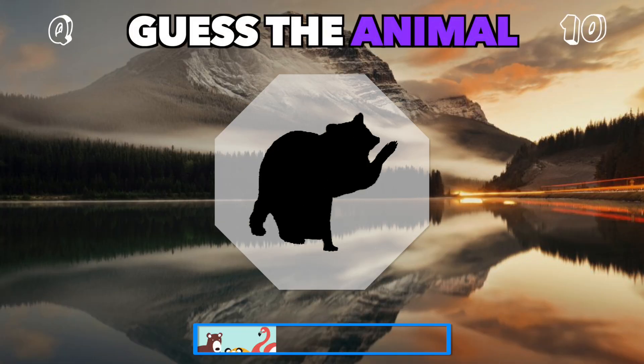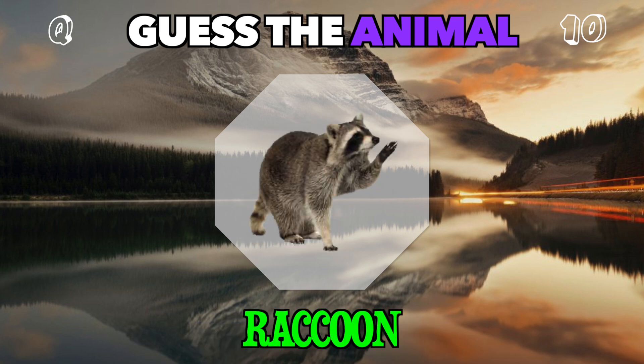A mischievous forest dweller with a bandit-like mask. Guess the animal. It's a raccoon.